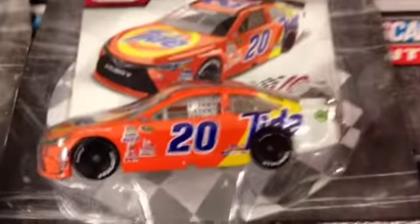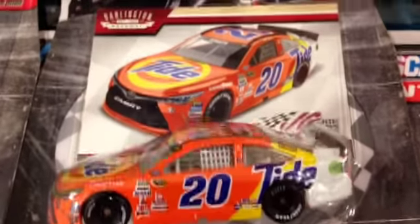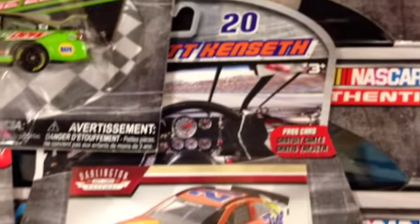Matt Kenseth's Tide and both the Hendrick Motorsports Mountain Dew cars. Here's a closer look at the Matt Kenseth Tide Ride, which I will be taking home. This car is really special to me personally.